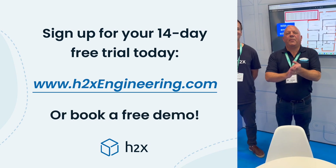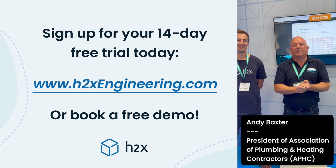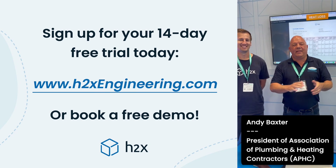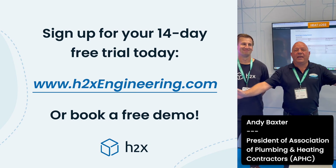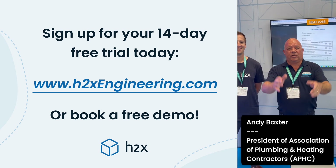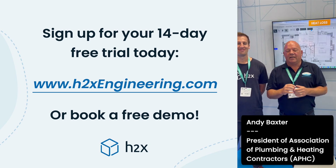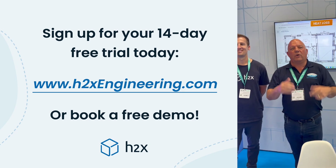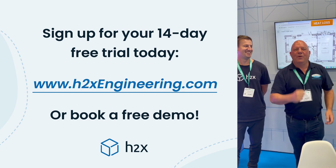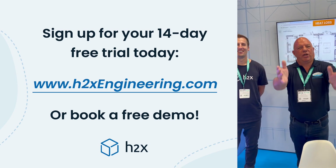Hi, I'm Andy Baxter from High Efficiency International Online, also President of the APHC. I'm here today in the H2X area having a look at an unbelievable kit. They've had a new addition — some scan software called Magicplan and it's perfect. You can go around the house, do a little bit of scanning, import it into the H2X software, and boom — this software makes your life a lot easier.